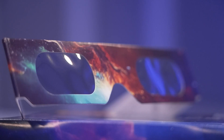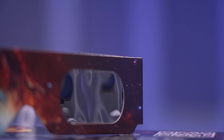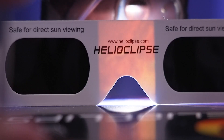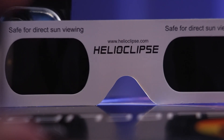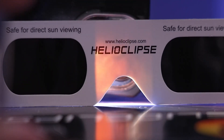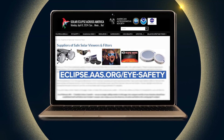So how do you protect yourself? Look for ISO certified glasses — they should be marked on the box and the glasses. To be extra safe, inspect them: if torn, scratched, or otherwise damaged, don't use them. You can also grab your cell phone and test them — hold up your phone's flashlight and if you use these glasses to look at the camera, you should only see a tiny point of light and absolutely nothing else.